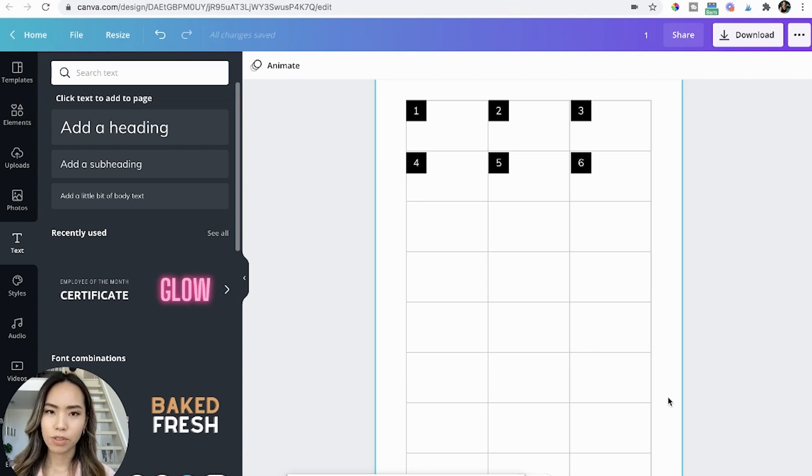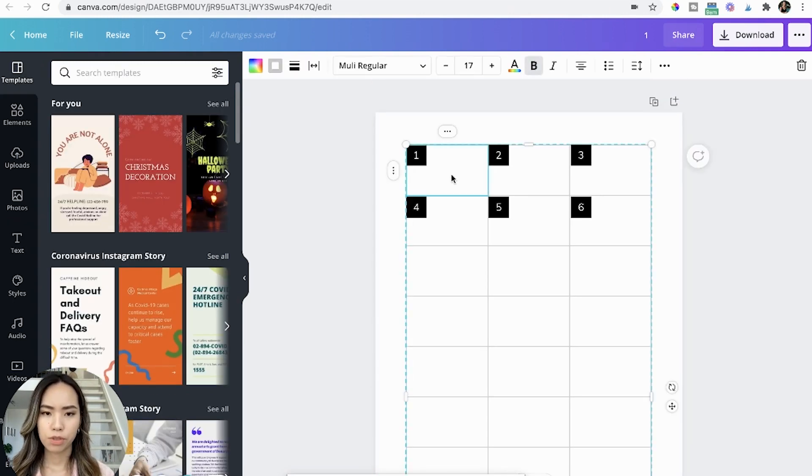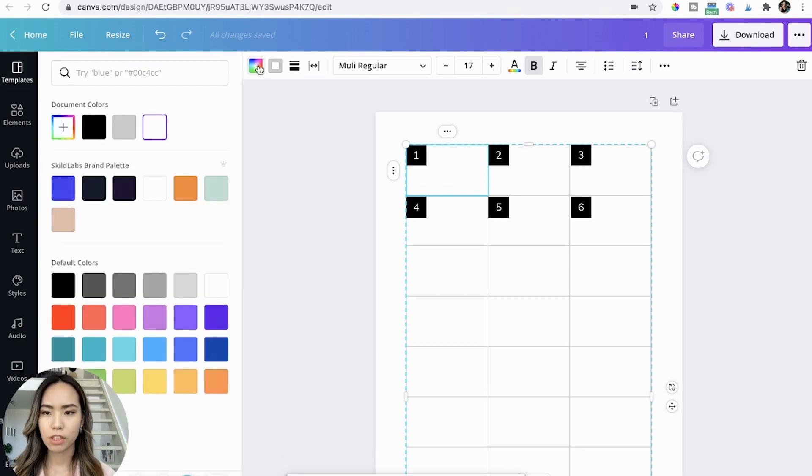I also like to color-coordinate my Instagram feed, so I add color to each cell so that I know what color I need to use for which day. Choose the cell you want to add color to, then choose one of your brand colors.